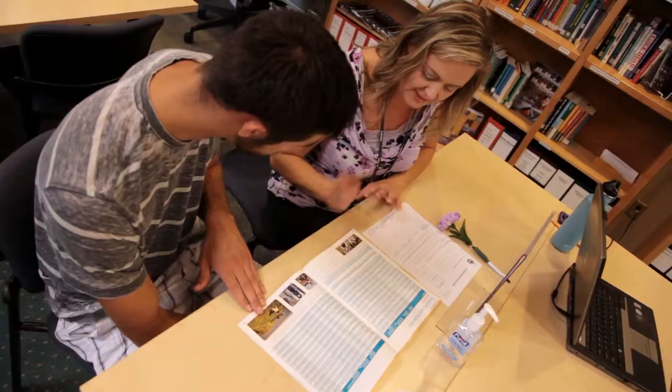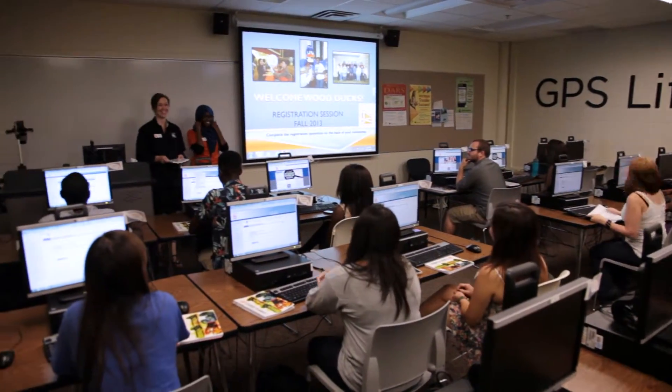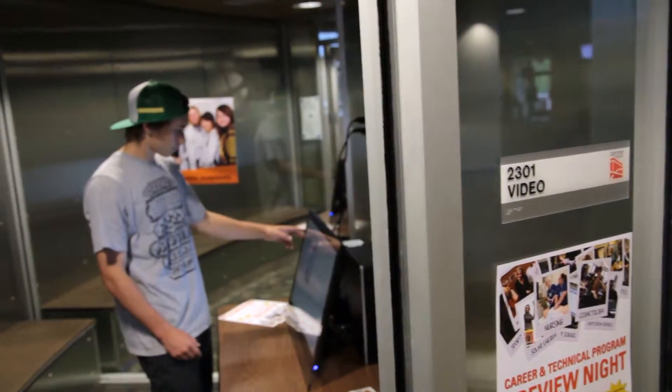Orientation is when you set up all your e-services, your passwords and things. And orientation is when you get to sit one-on-one with a counselor and talk to them, which is very important because the counselors are there to help. Orientation is crucial for new students, primarily because it's the first opportunity that a student gets to make their class schedule, plus they get all the other information — the ins and outs of the college.